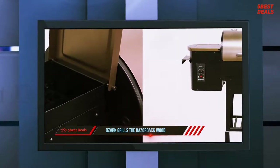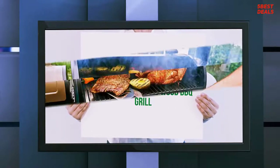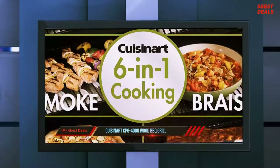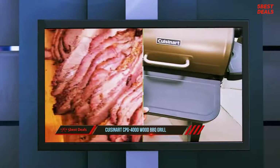At number two on our list is the Cuisinart CPG 4000 wood barbecue grill. Wood pellet grills and smokers are incredibly popular with outdoor cooks who love the flavor of smoked meat but also prefer the set-it-and-forget-it mentality. Tending a traditional wood or charcoal smoker tends to require a lot of reloading and feeding.